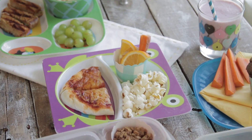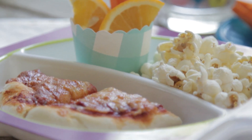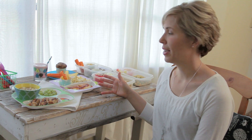Another day they might have a pizza, which I keep frozen in the freezer and can just pop into the oven, some fresh popped popcorn from our air popper, and some fruit and veggie slices of their choice.